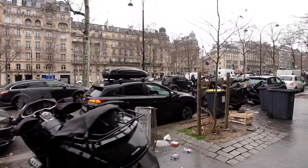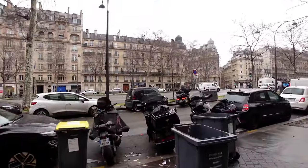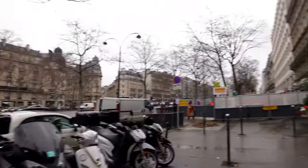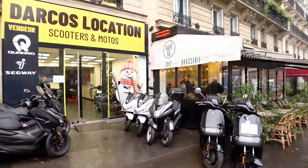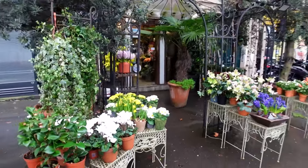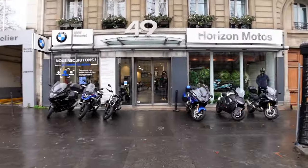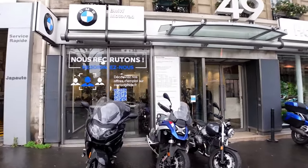This area is renowned for motorcycles. There is Triumph Motorcycles over there and we'll probably see in a minute a few other brands. Triumph Motorcycles over there, and this side is one that we're quite familiar with - it's BMW Motorrad. There we go, there's BMW Motorrad in Paris.